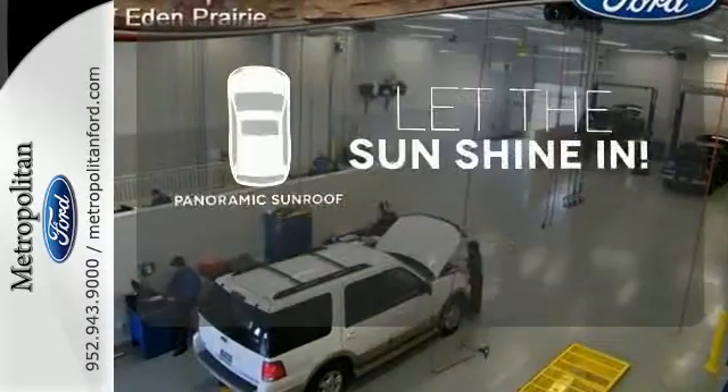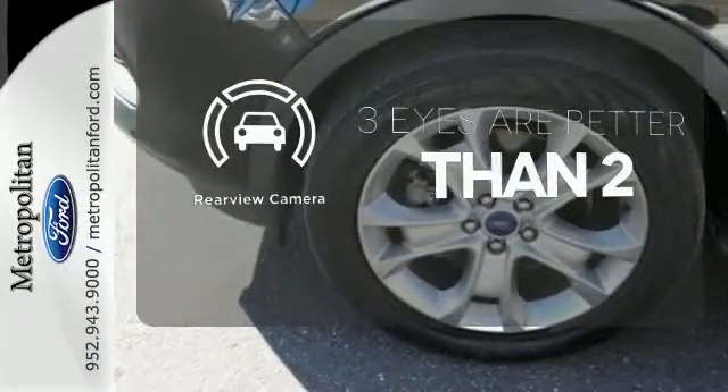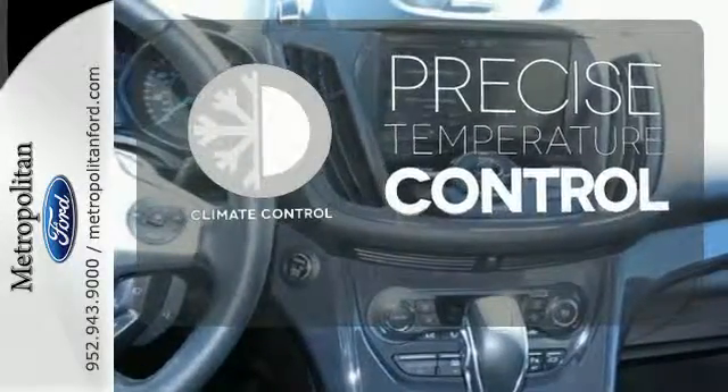Opening up to the world is a little easier with a panoramic sunroof. The backup camera gives you a clear picture of what is behind you. Select the perfect temperature with climate control.